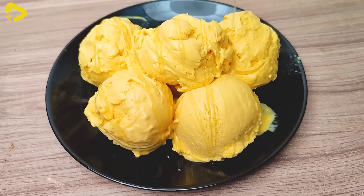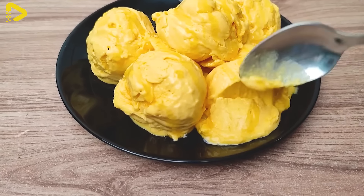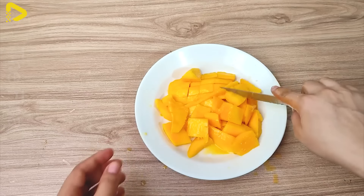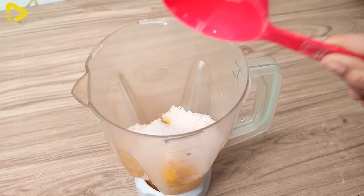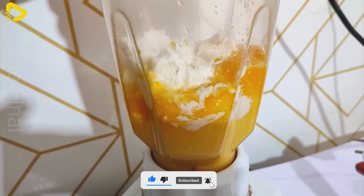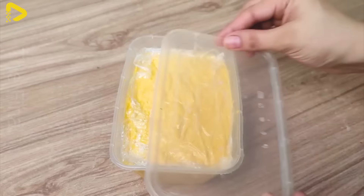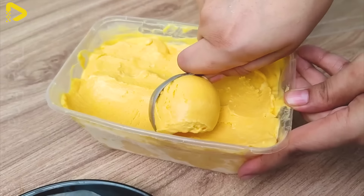Besides mango cake, mangoes can also be used to make another delightful dessert at home: mango ice cream. The simple ingredients include fresh mangoes, heavy cream, and a bit of sugar. Blend the mangoes with the cream and sugar, then transfer the mixture into a container and freeze for about 4 to 6 hours. Once the ice cream has set, you can enjoy a refreshing, delicious, and nutritious treat.